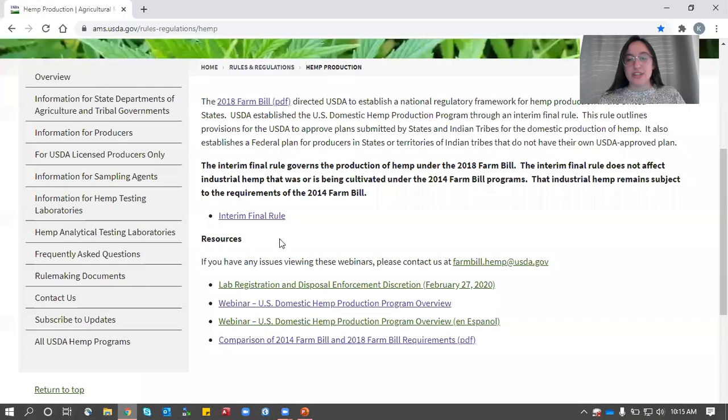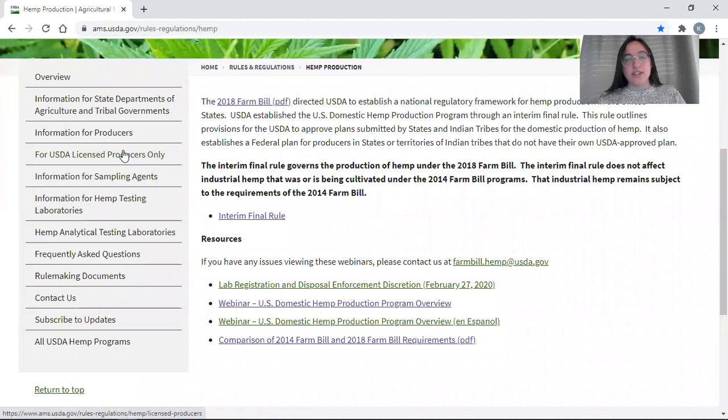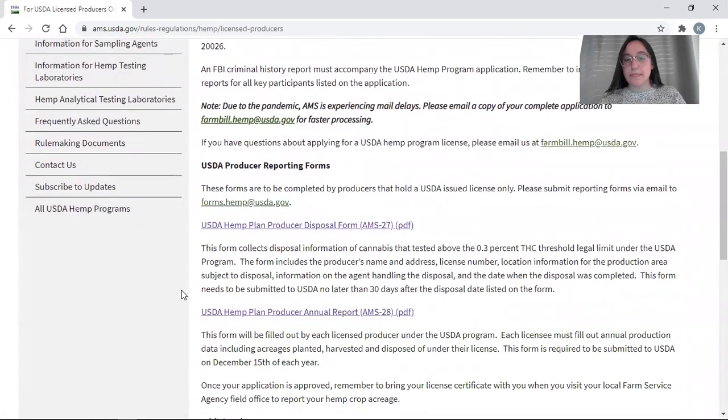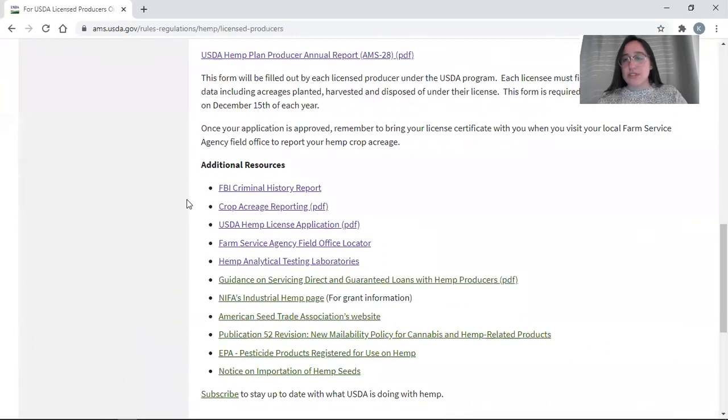I want to take a look at the website. This fourth section, USDA Licensed Producers, is going to be your go-to not only for your reporting forms, but also additional resources that pertain to the application process and after you're licensed — if you want loans, grants, or pesticide information. This is your go-to section of our website for finding resources about hemp growing in the USDA's program.